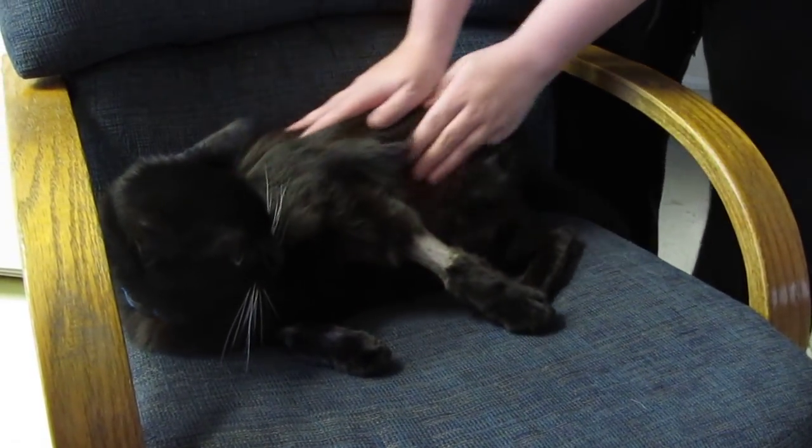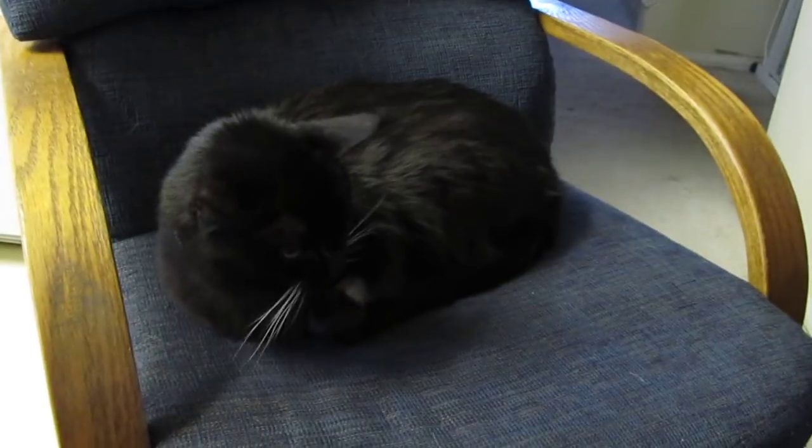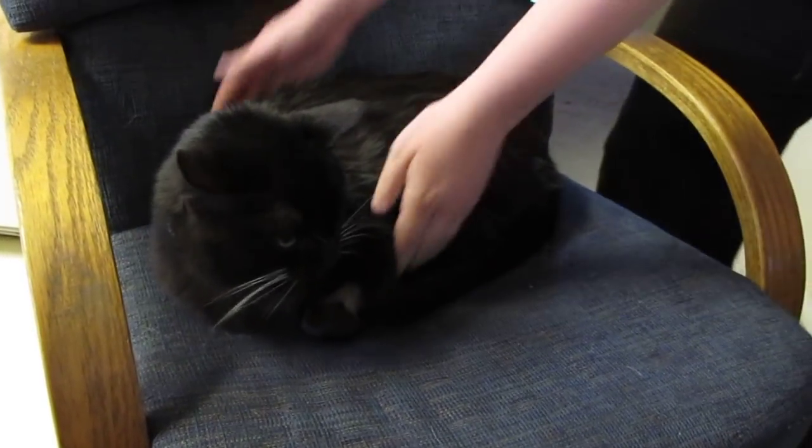My dog is very upset by this whole proceeding. She's very upset that she's not the one getting the attention. He does that when he thinks he's safe. There we go. Got him. All right.